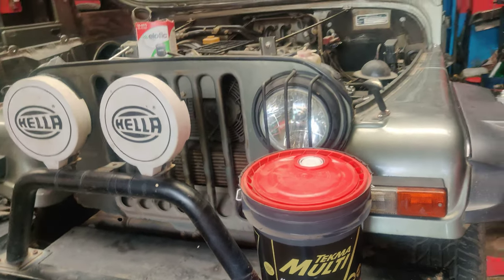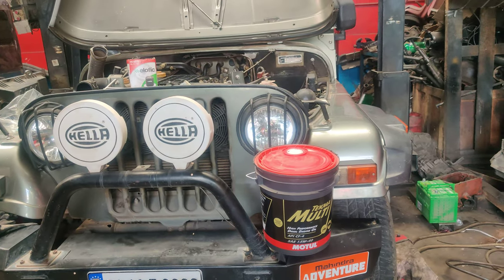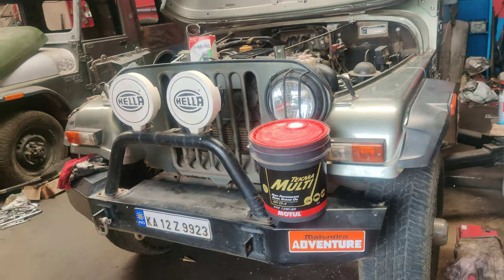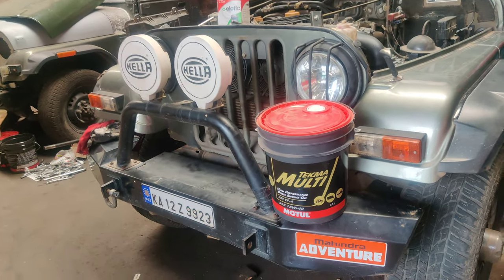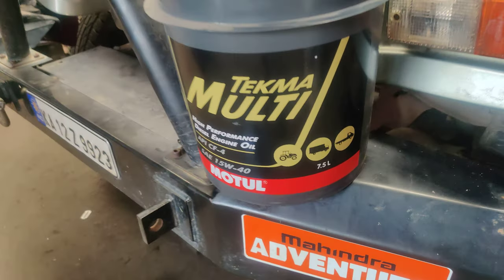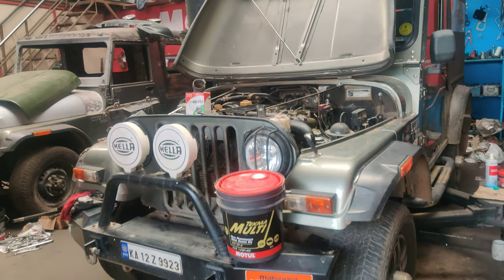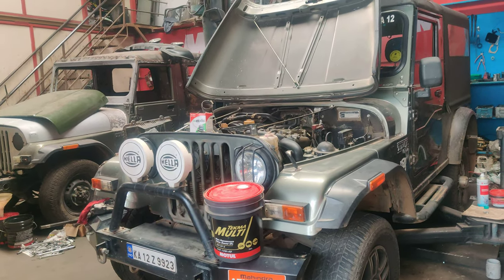The brand we use is Motul. As per customer requirement, oils can be recommended for diesel engines. Normally we use Motul 15W-40 on our diesel engine vehicles — it's a high-performance diesel engine oil used for multiple vehicles: tippers, canters, pickups, Thar, Bolero, Bolero Camper, Gurkha, and Xenon.